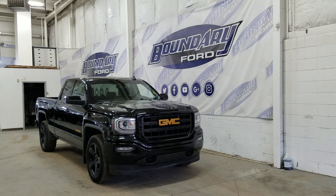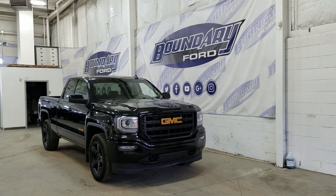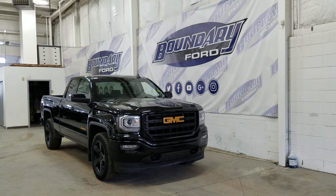We also have color matched mirror caps and door handles. At the rear we have privacy tinted windows, and this GMC Sierra also comes with remote start.